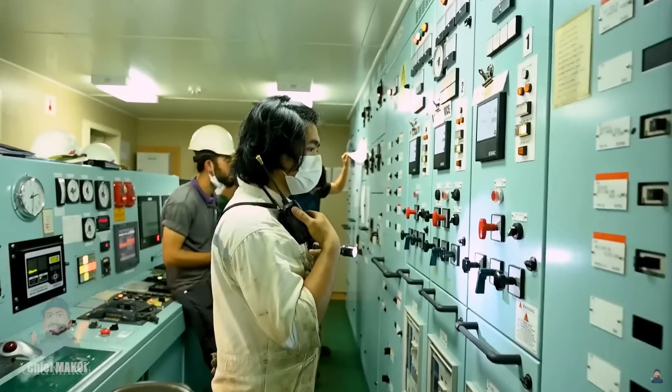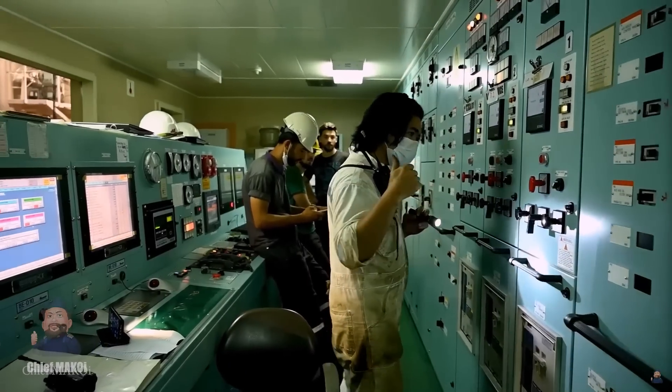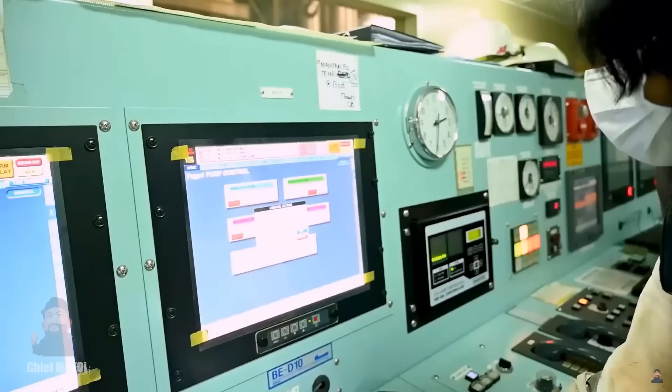When a blackout occurs during maneuvering, the first priority of the engineers is to restore power. But before doing that, they'd have to find out what caused the power failure in the first place — otherwise it might just fail again. On the bridge, the first thing the captain would do is call the engine room, ask why the blackout happened, and tell the engineers to restore power immediately.